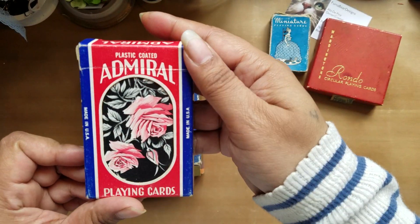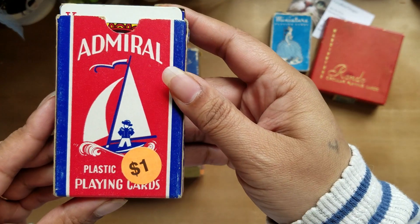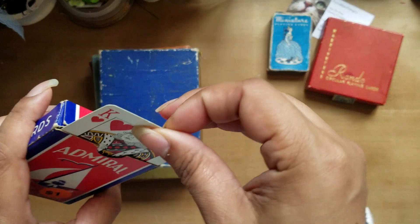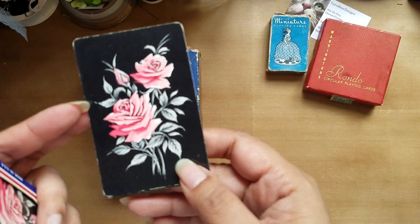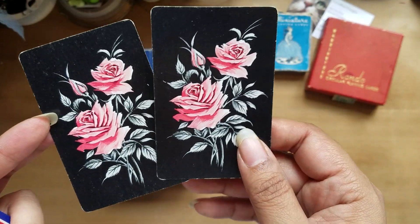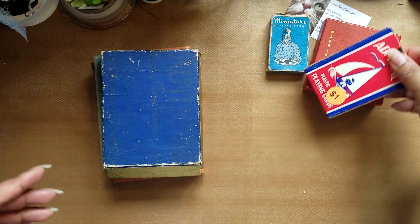And then I have these ones. This pack was marked a dollar, and it has the black background with the pink rose. It's very pretty. So I got those.